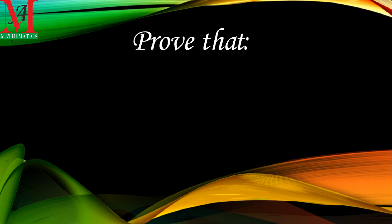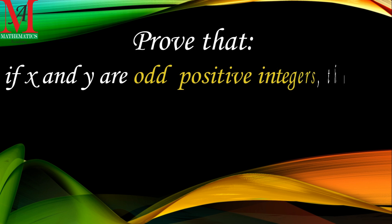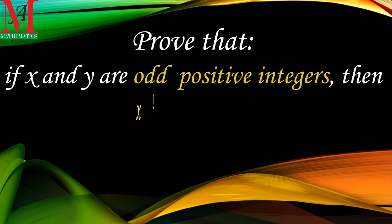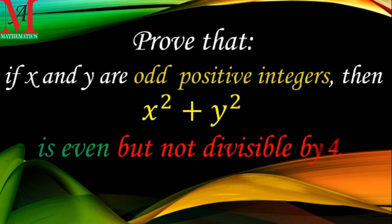Hello viewers, morning greetings to you. I am Pashan Jain here with the solution of this question. In this question we will prove that if x and y are odd positive integers, then x squared plus y squared is even but not divisible by 4. Any positive odd integer can be written in the form of 2n plus 1.